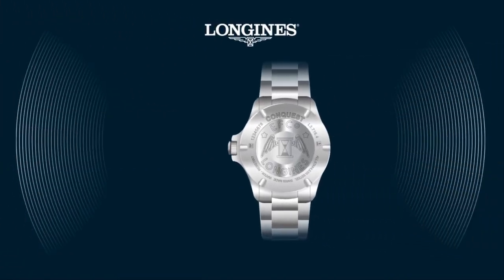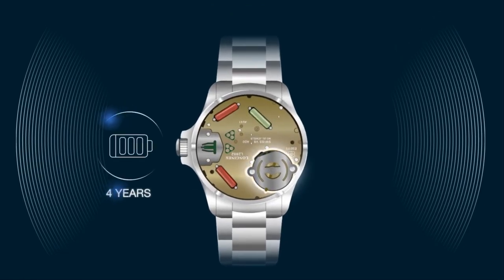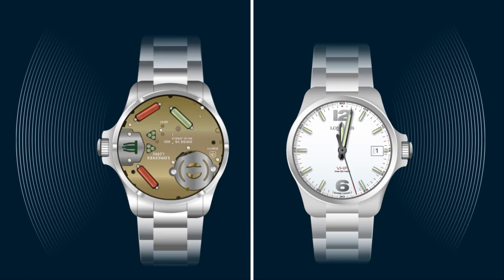There's no need to worry about power. The long-life battery lasts for more than four years. Usefully, the watch signals that the battery needs to be changed by making the seconds hand jump every five seconds.